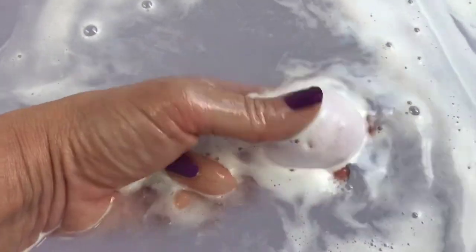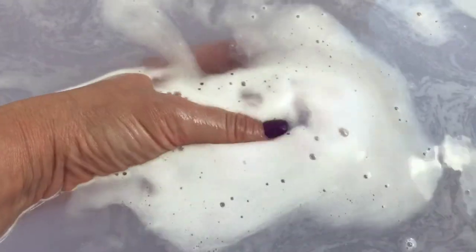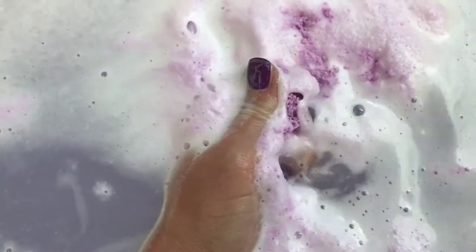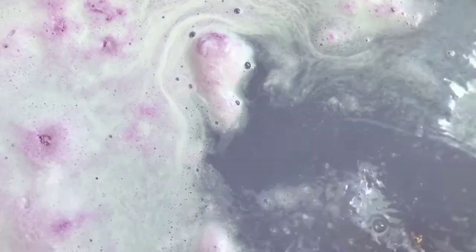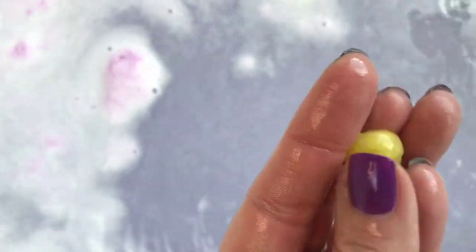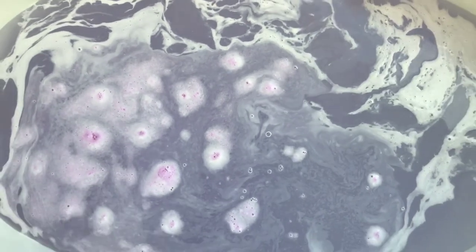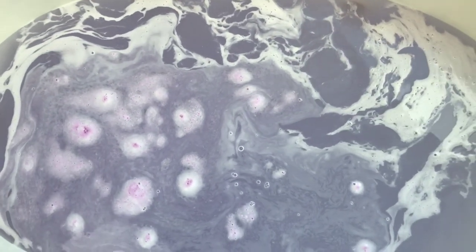This fizzes and it foams — I like the ones that do both, those are cool. Let's see — yeah, it's kind of soft. And there's a little purple for you. The water is a light purple — it's very pretty — and it is very very soft. My hand is just really soft.